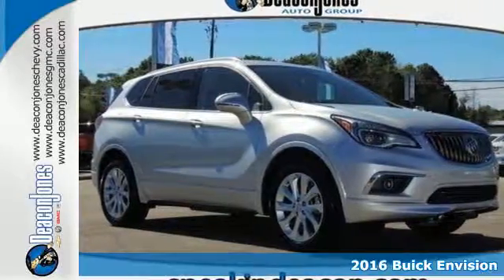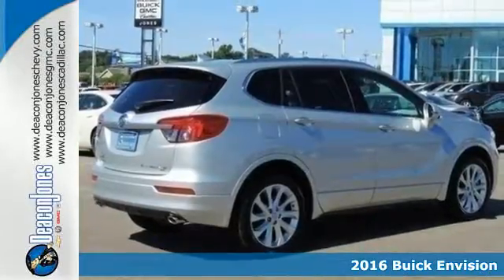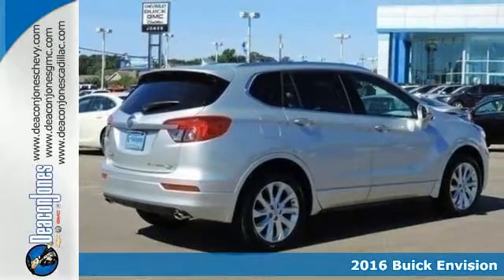It's a 2016 Buick Envision. The elevated refinement of this small SUV is a joy for everyone.